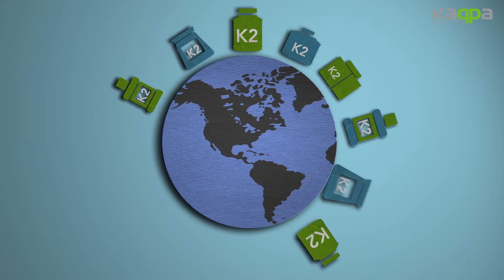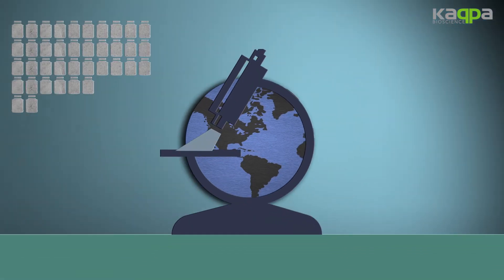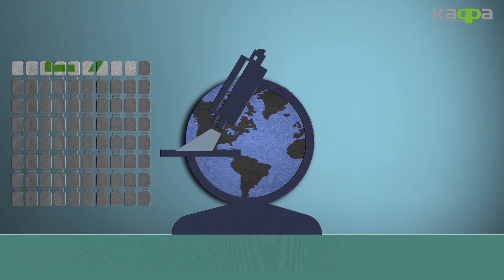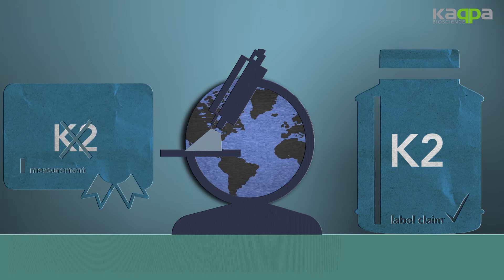More and more products on the market contain vitamin K2. But recently, tests show that out of 100 products, only 29 of them can match their label claim. The presence of vitamin K2 in many of these products is not what the label on the box is telling the consumers.